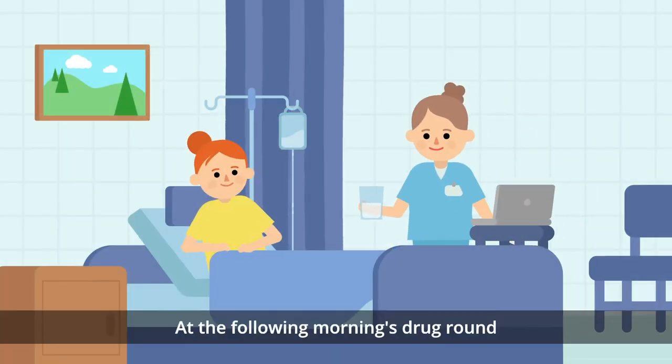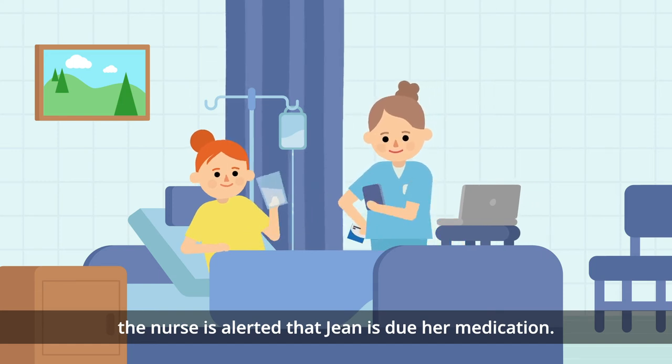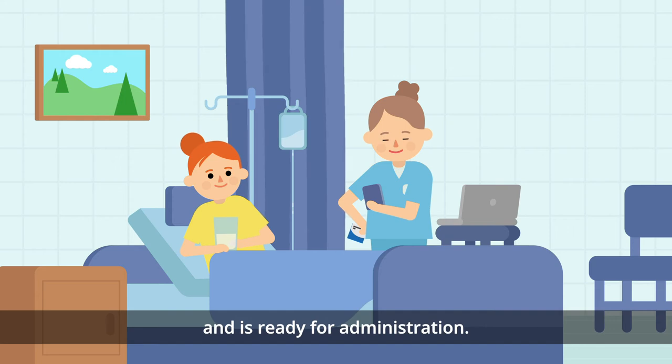At the following morning's drug round, the nurse is alerted that Jean is due her medication. As the need to order Apixaban tablets to the ward was identified on admission, the stock has already arrived and is ready for administration.